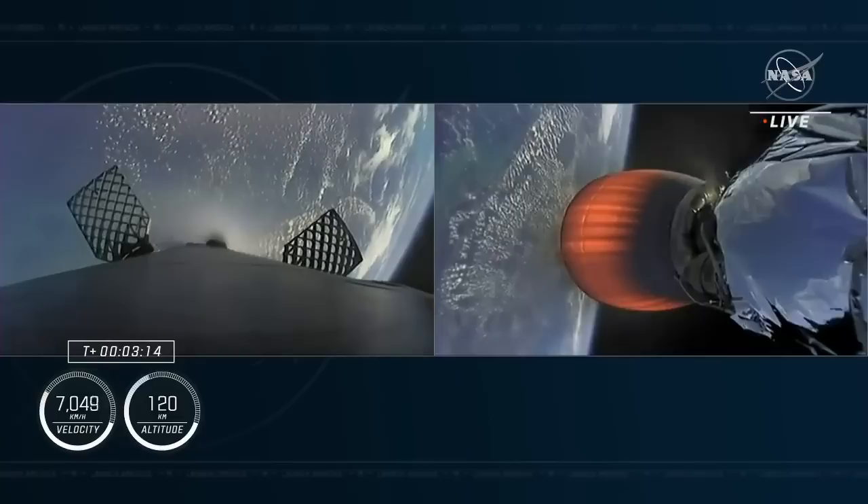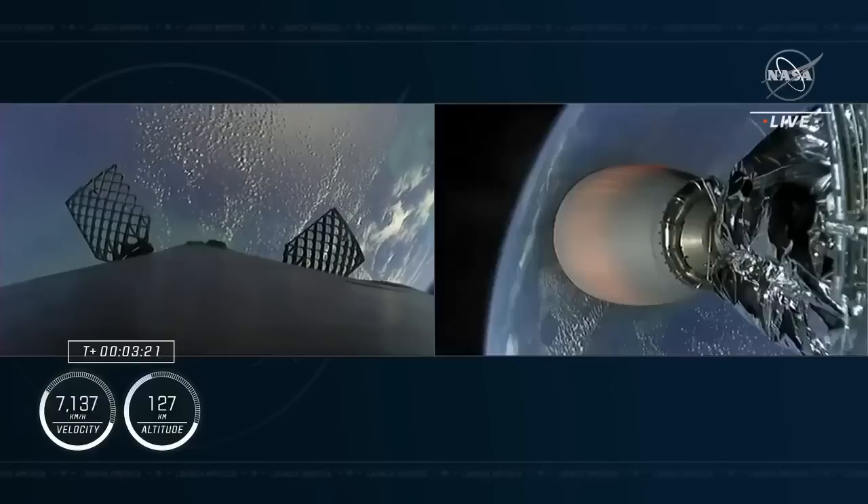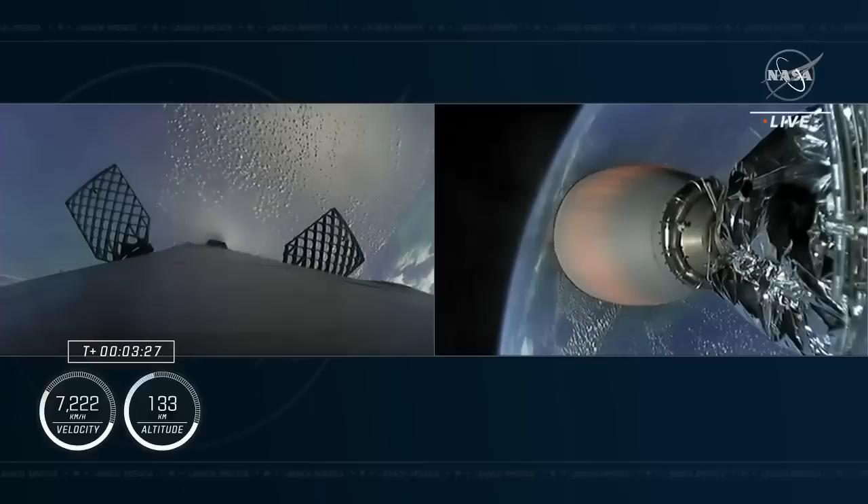We're now getting a view of the first stage after that stage separation. The second stage is still being illuminated by that single Merlin vacuum engine, and that's on the right-hand side of your screen.